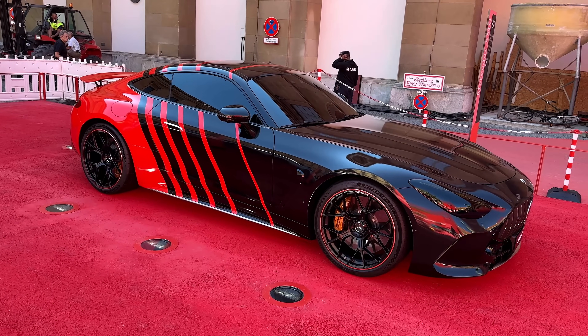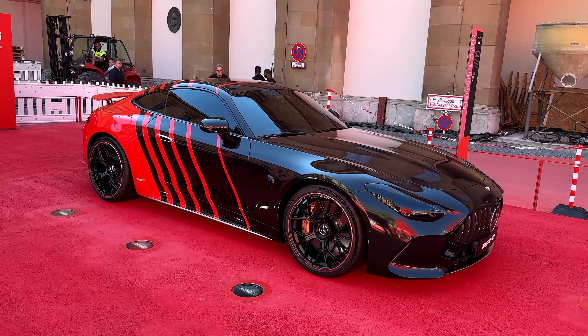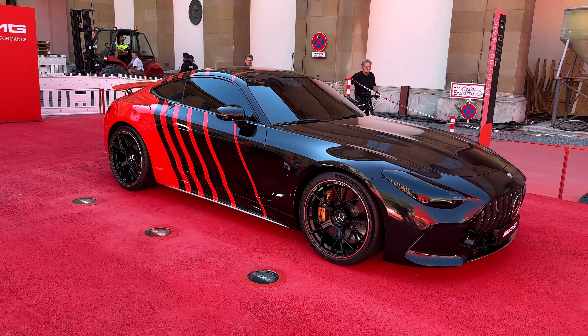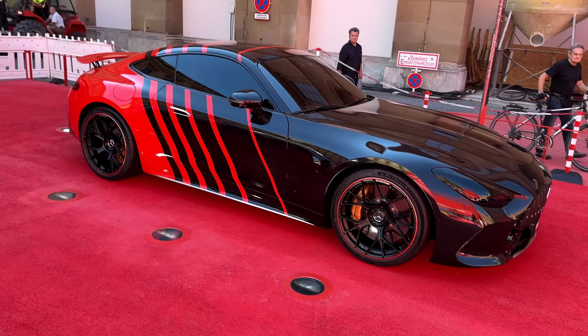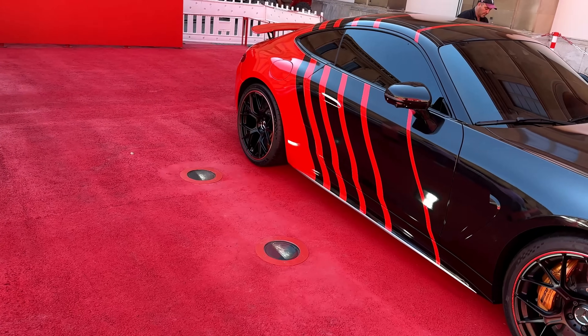The new GT is also an all-wheel drive vehicle now — it comes with the 4MATIC Plus system. Super nice. It makes the car so much more practical. Back in the day the old GT used to be a rear-wheel drive car and it was super powerful. Rear-wheel drive cars with a lot of horsepower is a bit difficult to control, but super fun.